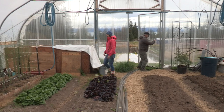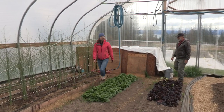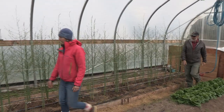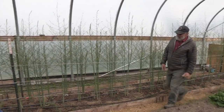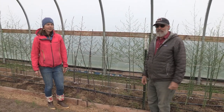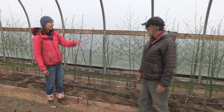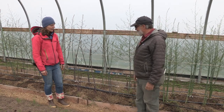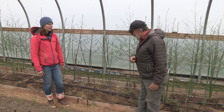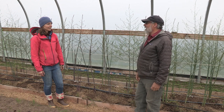Wow, it's incredible how tall these asparagus plants are here in the high tunnel! Yeah, they're doing great — they really like it in here. So it's near the end of May, and your asparagus outside hasn't even come up yet, and these are taller than we are! Yeah, it's pretty amazing. It's the same three varieties as out there, the same age, planted at pretty much the same time — two-year-old crowns.